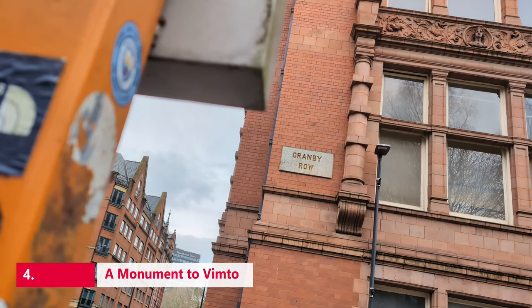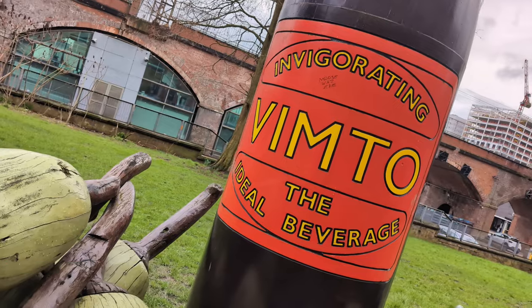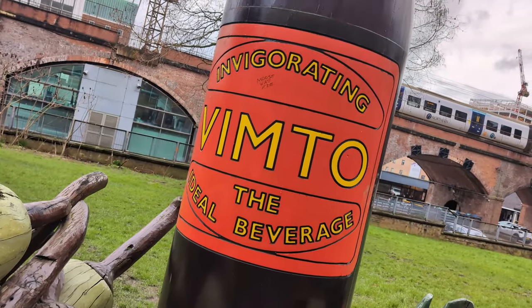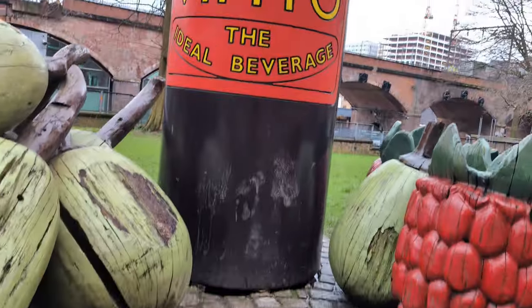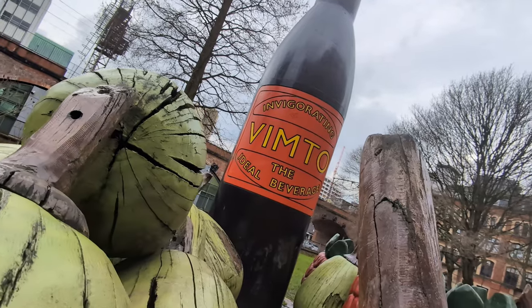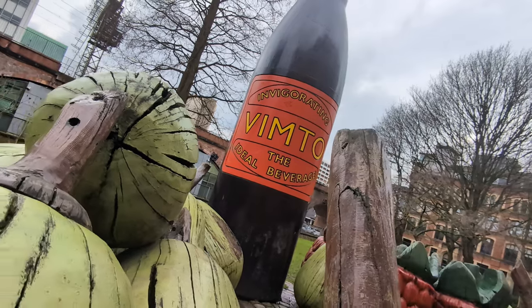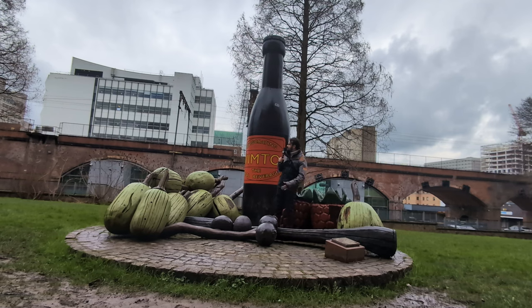Here at 19 Granby Row, the first bottle of Vimto was mixed in 1908 by Mr. Jonathan Nichols. Originally marketed as a medicinal tonic, jauntily known as Vimtonic, which was eventually shortened to the current Vimto. The drink was made of a mix of fruits and herbs that gave it a distinctly medical tang. By 1913, the drink was reclassified as a soft drink, beginning a small but loyal commercial following.